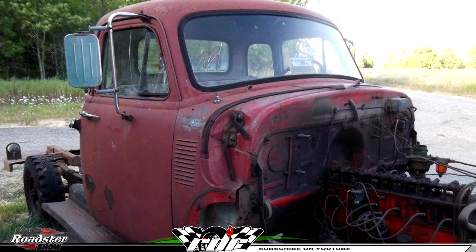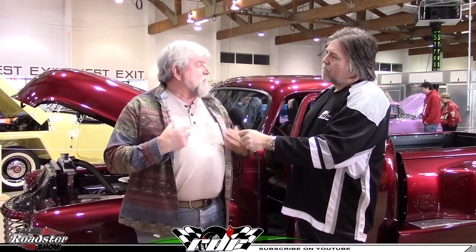Going back to the build — when you say it was a rust bucket, it probably had major problems or didn't even have a bed. It was just a cab and a rusted old chassis. The front fenders were all beat up. Basically, all I used was the cab, and there wasn't much left of it after sandblasting. What year was the cab? It's a '54. The thing with the '54 is they only made this particular body style a year and a half — the '54 and the first half of '55 — and it has the curved front window.